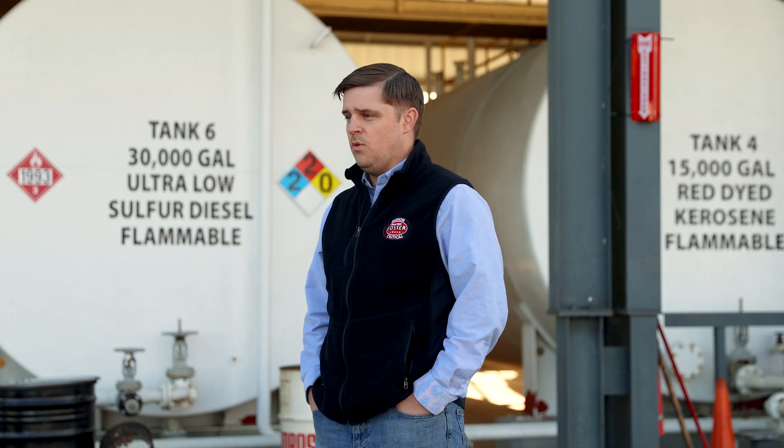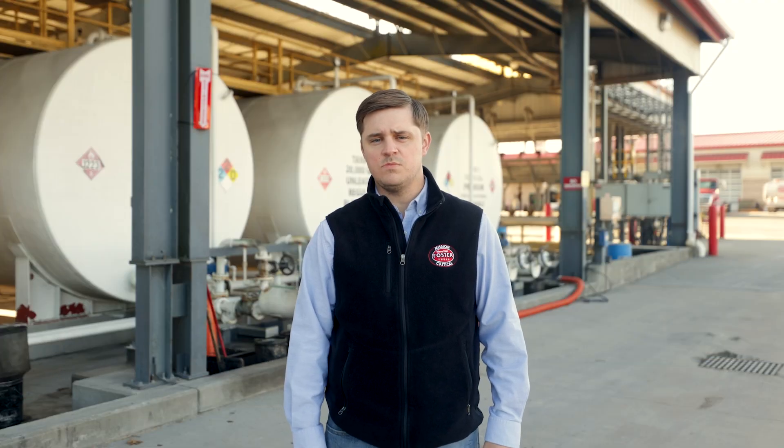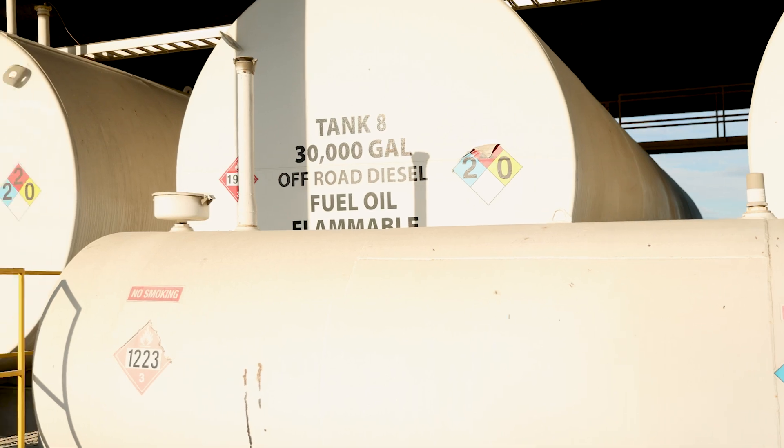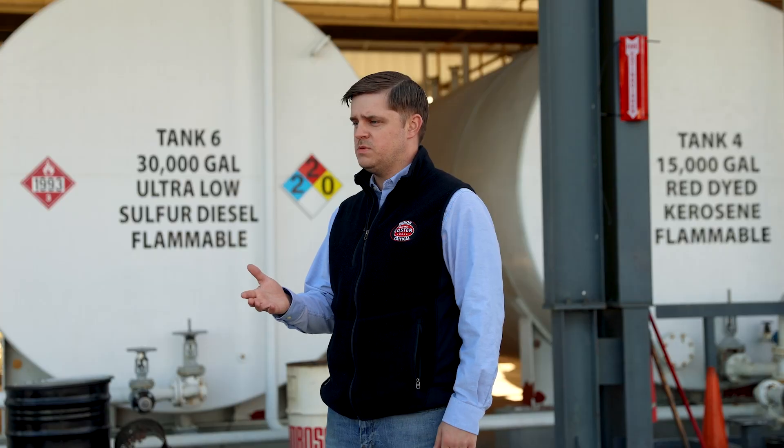How long does diesel fuel burn, and what is the shelf life of diesel fuel? First, let's discuss the burn rate of diesel fuel. Different types of engines and appliances burn diesel at different rates, but there are some basic guidelines for accurately calculating the fuel needs of different types of diesel engines.